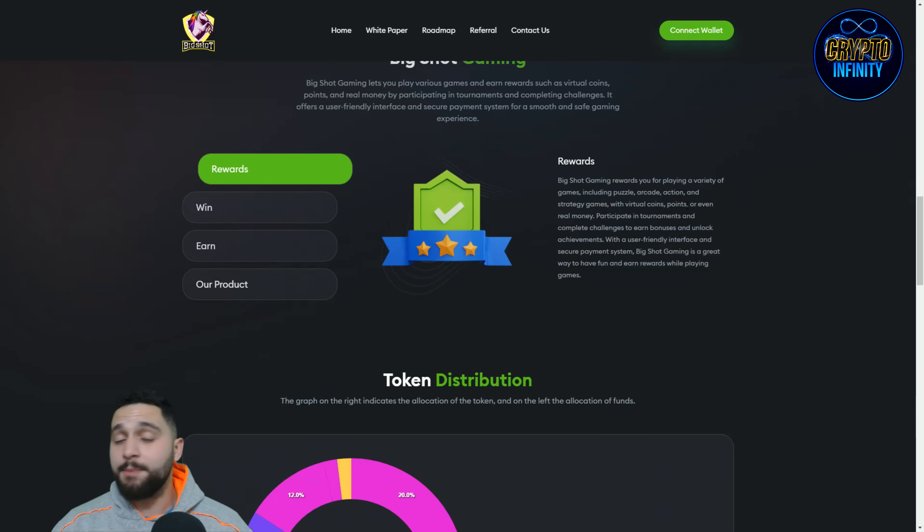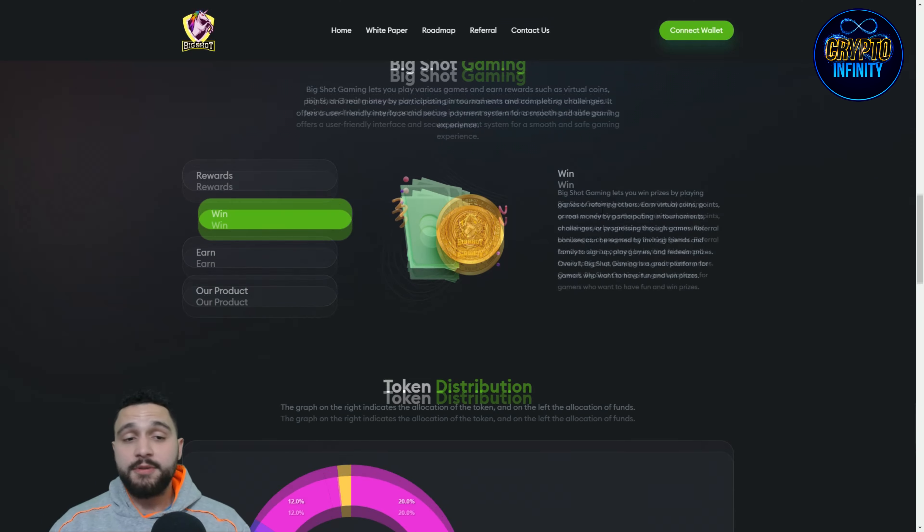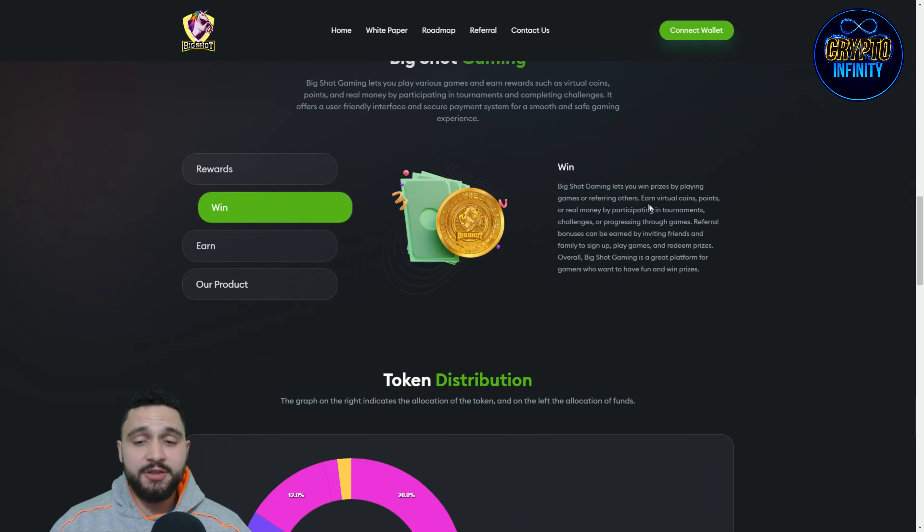Big Shot Gaming rewards you for playing a variety of games, including puzzle, arcade, action, and strategy games, with virtual coins, points, or even real money. You can participate in tournaments and complete challenges to earn bonuses and unlock achievements. With a user-friendly interface and secure payment system, Big Shot Gaming is a great way to have fun and earn rewards. Big Shot also lets you win prizes by playing games or referring others, with a referral section visible at the top.